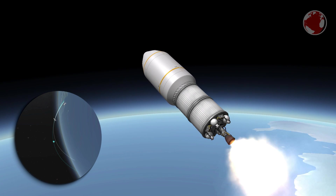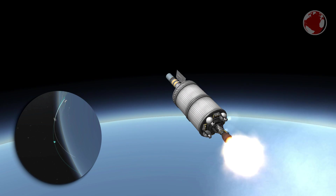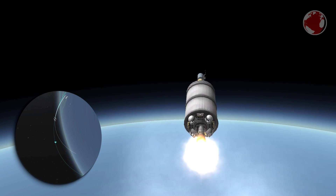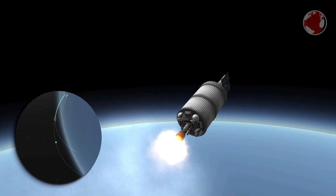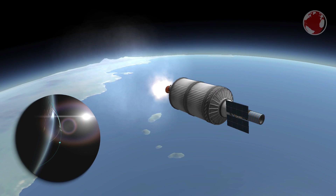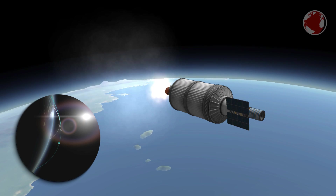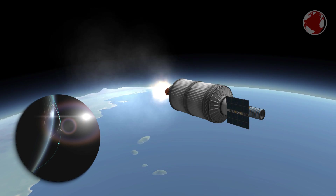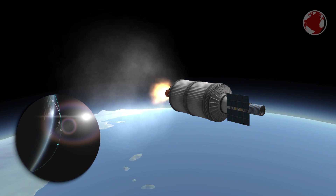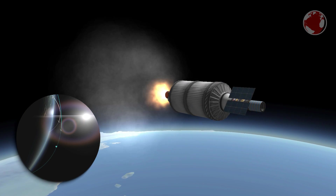Formosat-5 will observe the Earth for Taiwan's National Space Organization, founded in 1991, as well as for global users. Interestingly, Formosat-5 is actually number 4 in the series, but 4 is not a lucky number in parts of East Asia so it was simply skipped. This is very common — some buildings won't even have a 4th or 14th floor. The reason is that the word for 4 in Chinese sounds identical to the word for 'to die,' though Chinese speakers can distinguish between the two by tone, and the symbols are completely different.